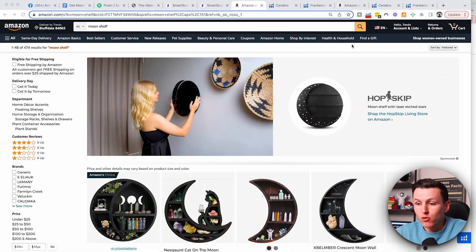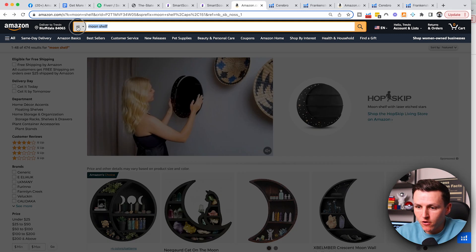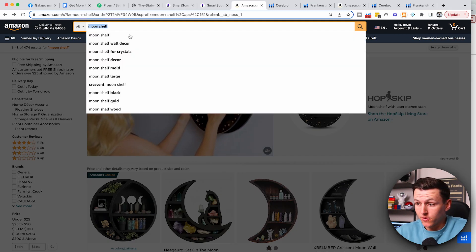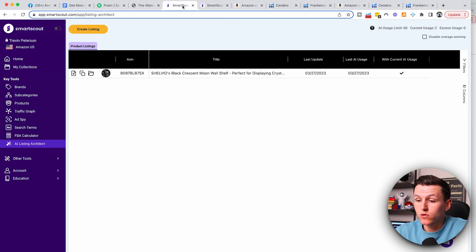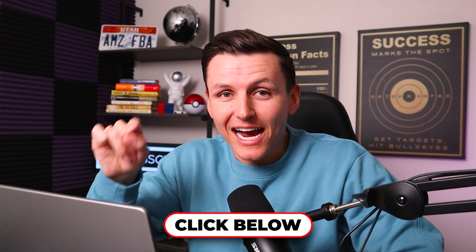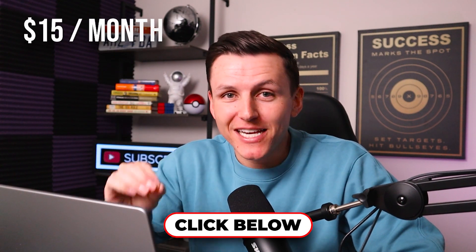So we're going to come over here, and for this example we're going to create the perfect listing for the product Moon Shelf. What we're going to do is come over here to a tool called Smart Scout. You guys can click the link down below and get access to this tool for less than $15 a month. It's going to use artificial intelligence to build a listing completely from scratch, and it's going to take you less than a couple minutes.